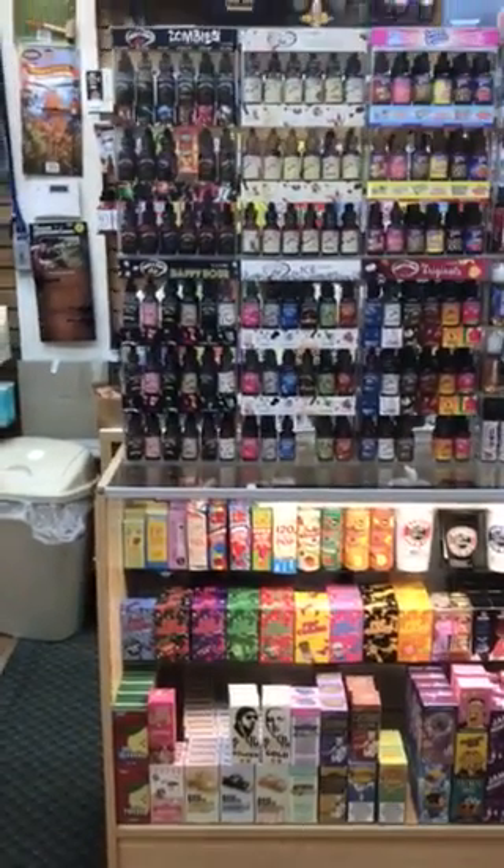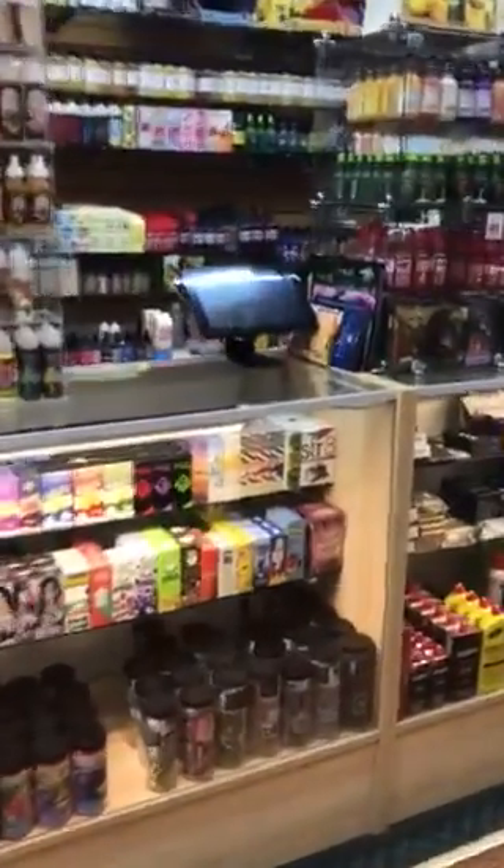Hey guys, Jay from Smokey's Tobacco Shop. I just wanted to show you some of the new liquids that we got in. Really well stocked for the weekend.